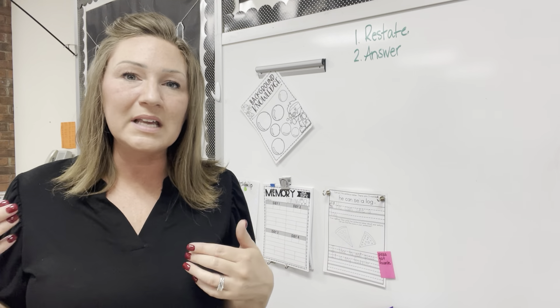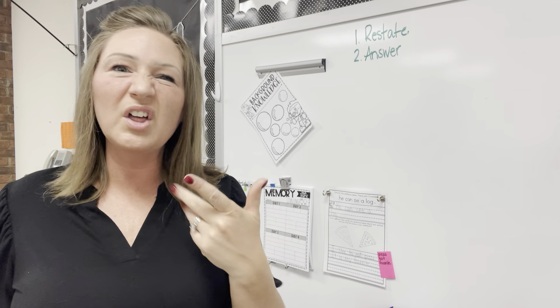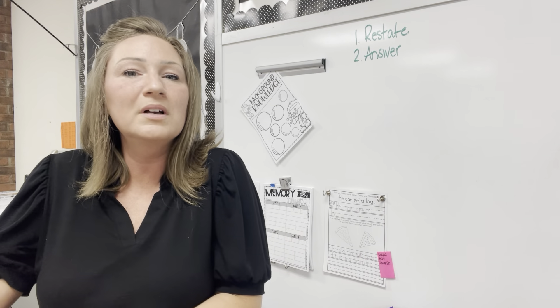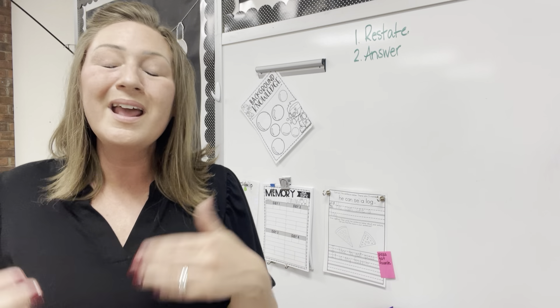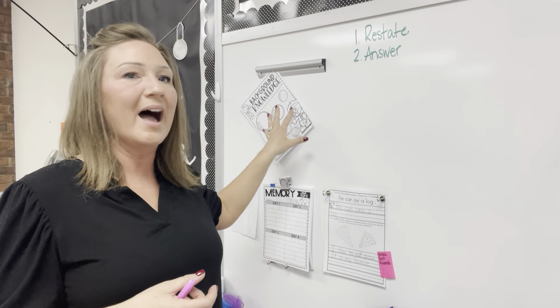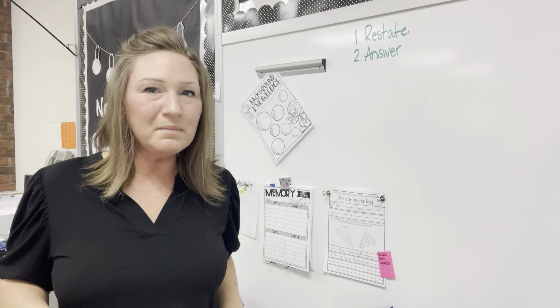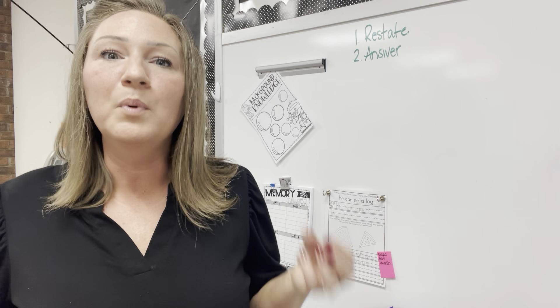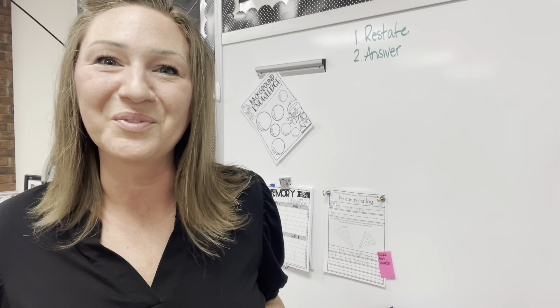Sometimes my classroom assistant will see that there's something hanging there and say, 'Hey, I saw that was for Amanda — do you want me to go get her? Or do you want me to take it to the classroom whenever I'm pushing in and see if we can knock it out?' So it's just a great little way to have a home for those random things that aren't in the schedule. They don't happen all the time, but when they do, you don't want to forget about it.